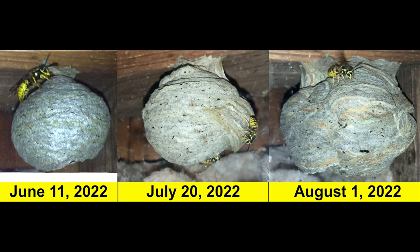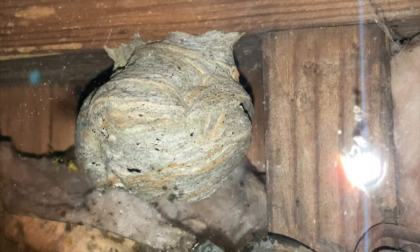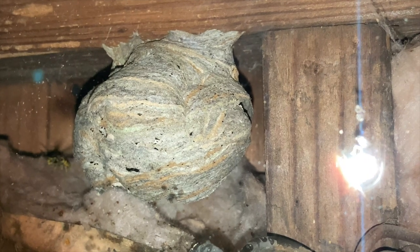They'll continue building the envelope until it's quite large. Back on June 11th it was about the size and look of a golf ball. Around July 20th, a month later, some of the envelope had been constructed. And now here on August 1st there's quite a bit more envelope on the exterior of the nest — it's becoming less of a round shape and more of an unusual, puffy shape.